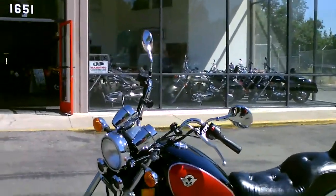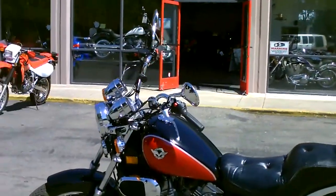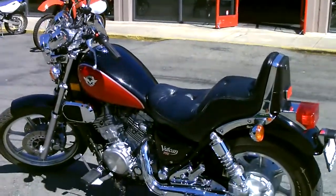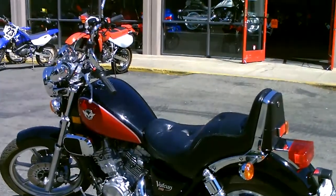If you're looking for a nice low-priced custom cruiser that's really clean, two-tone paint, black and red, super low miles — really a nice bike.